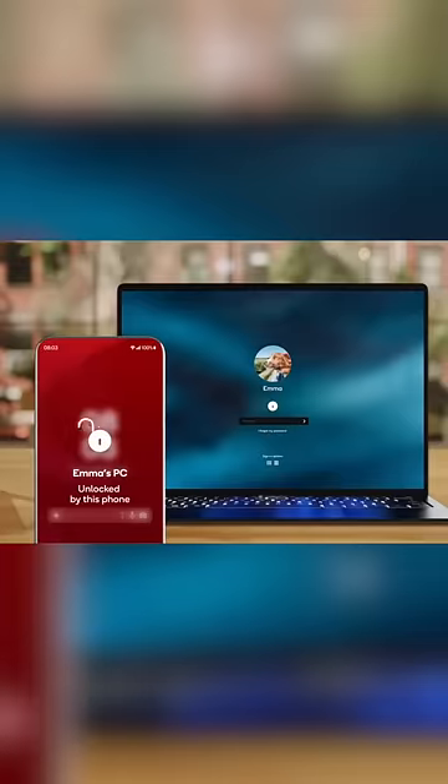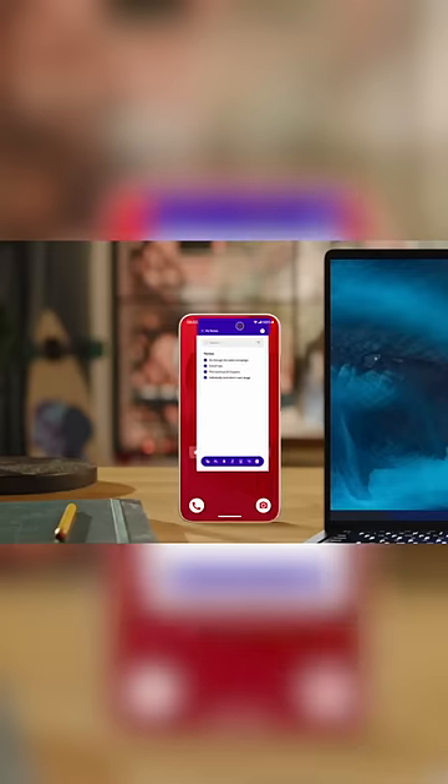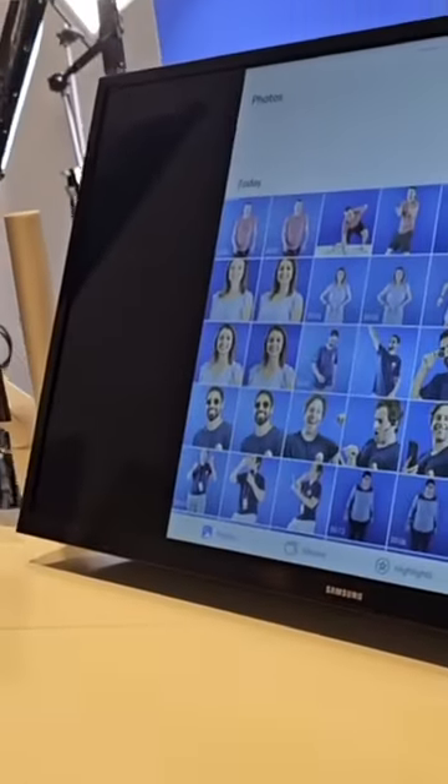One of the coolest things I saw is what Qualcomm is calling Snapdragon Seamless. It lets you work in between devices — they've got your Android phone and your Windows computer, and you can just move a mouse in between and it works really well. It's a better way for Windows and Android to talk.